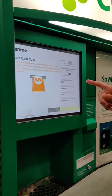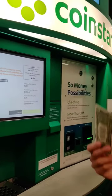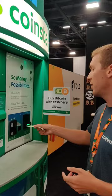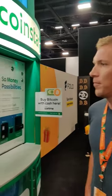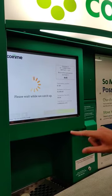My quote will arrive on the screen, and then I've got five minutes to input as many bills as I want. Right now we're just buying a dollar's worth of Bitcoin — it's that easy to get started. My dollar's in the machine. Buy Bitcoin.